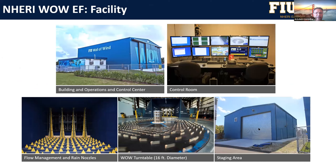These are the various parts of the Wall of Wind facility, and when Steve does his virtual tour you'll see this in more detail. We have a control center, we have the turntable, and then a staging area where you can build specimens before transporting them to the actual Wall of Wind test section for testing.